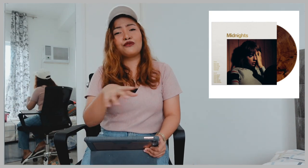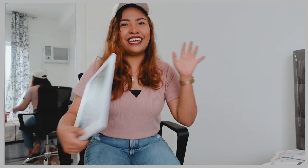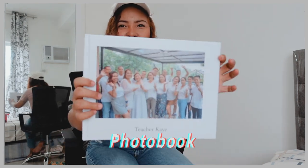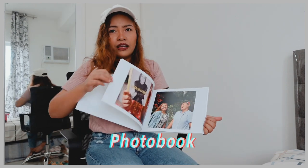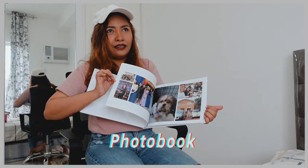So guys, if that person is a Swiftie, it's really a great opportunity for you to give them a vinyl album — if not all four, just to form the clock, you know — plus the merch. Personally, if I'd receive a Midnights album or any Taylor Swift merch, I'd be super delighted. It's going to be one of the best gifts ever. Next item is one of my favorites as well, and that would be a photobook. So cute, right? Not only can you bring your friend down memory lane, but this can also look like a great coffee table book.